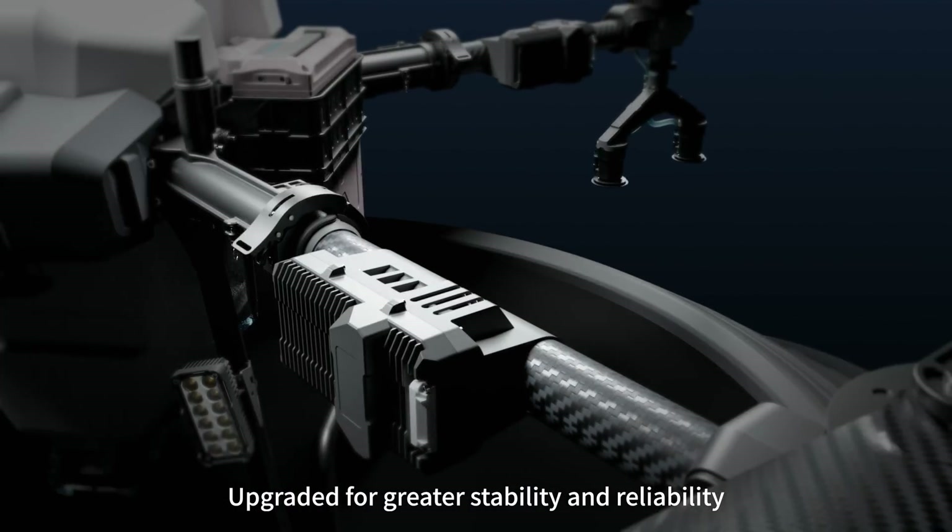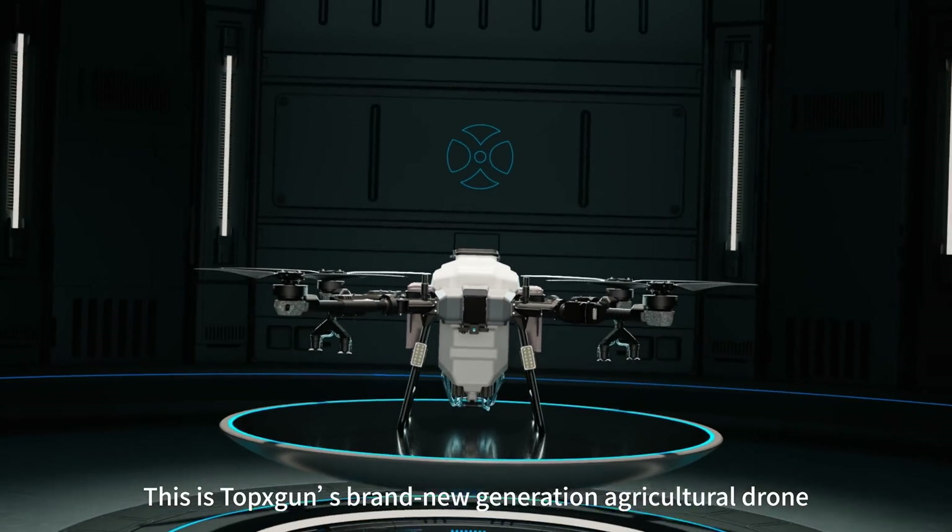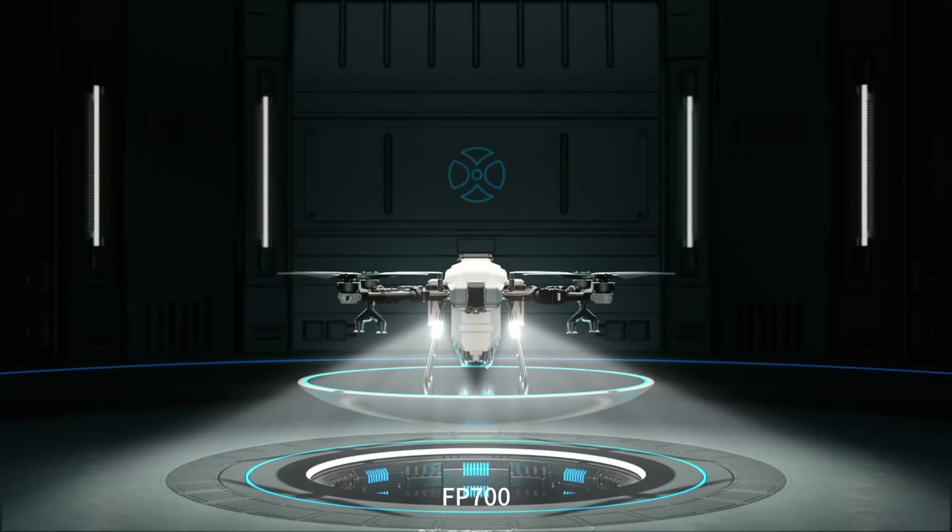Upgraded for greater stability and reliability, this is Topsgun's brand new generation agricultural drone, FP700.